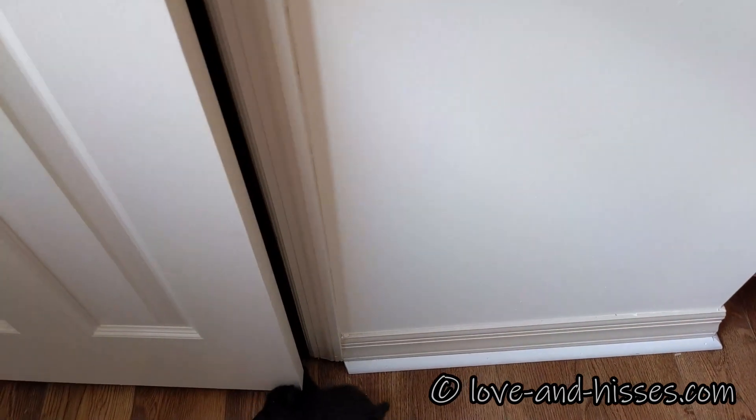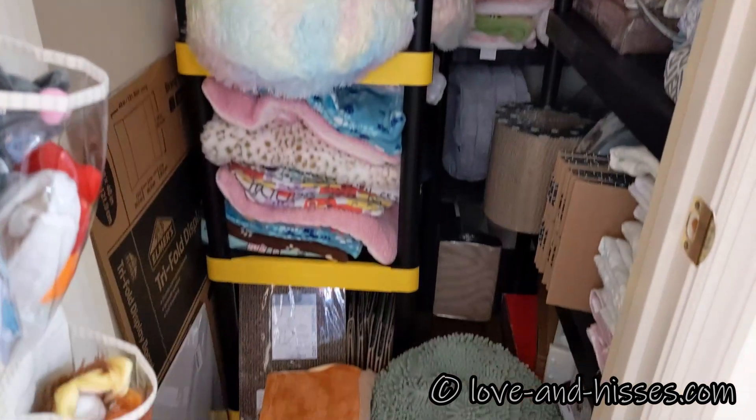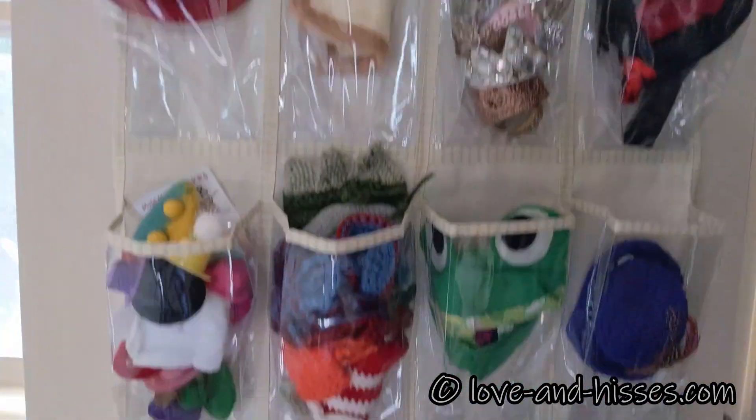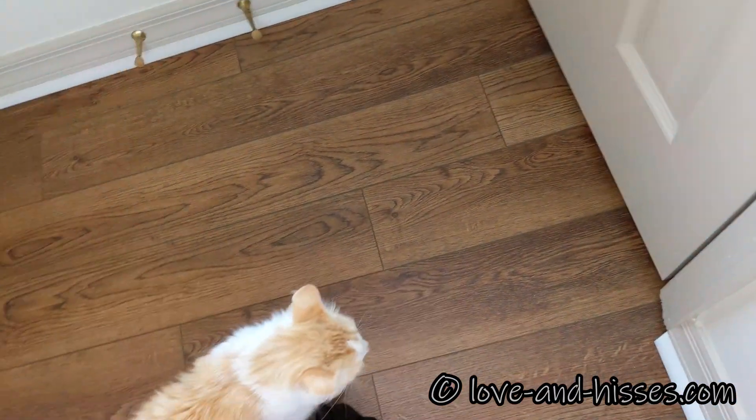And then in this closet we have beds and some toys. We have a shoe organizer with hats and costumes on the door. And Molly would love to get in that closet, wouldn't you?